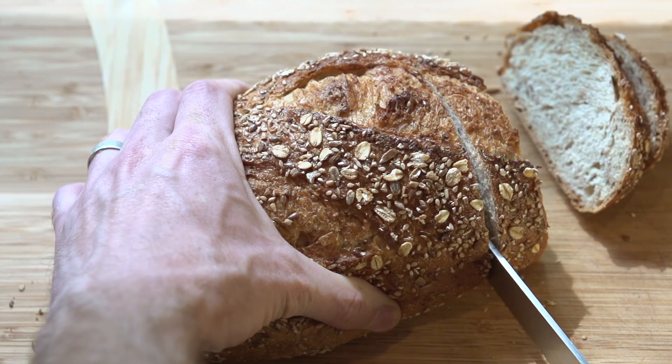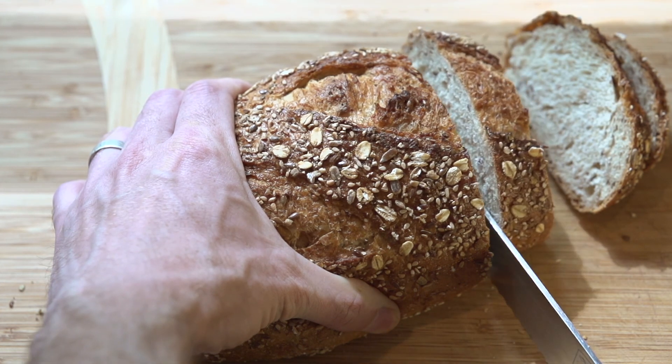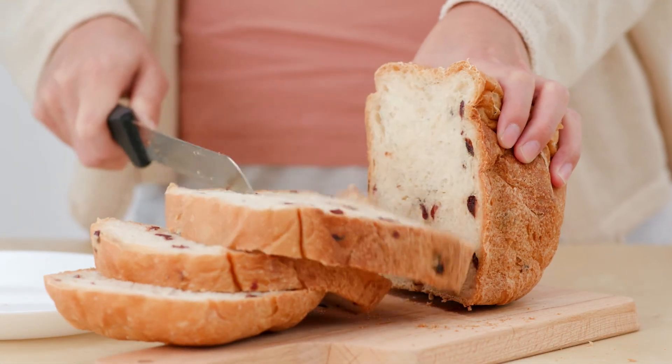That's all for our video on the 5 best bread knives. We hope you enjoyed it — show your love by leaving a like. Remember to subscribe to our channel for more videos like this, and we hope to see you in our next video.